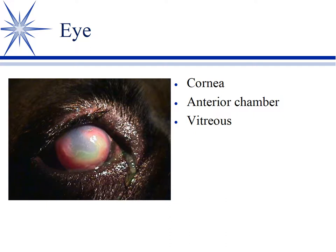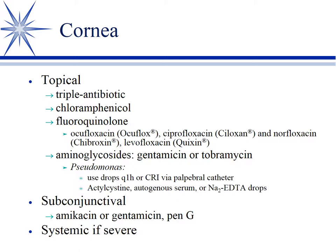Relative to infections of the eye, I'm going to divide this into discussions on treating three major areas: the cornea, which is the clear, transparent surface of the eye; the anterior chamber, which lies between the cornea and the iris, filled with aqueous humor; and then the posterior portion of the eye containing the vitreous. For treatment of the cornea, I divide this into topical, subconjunctival, or systemic.